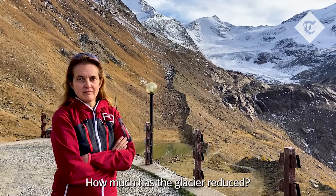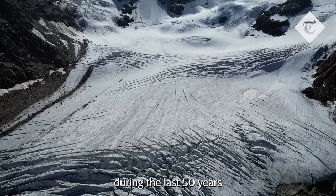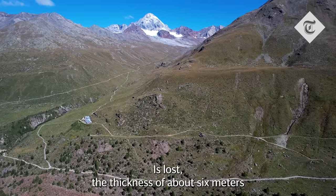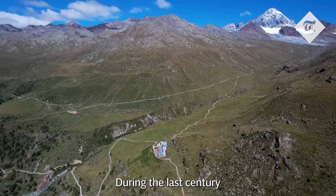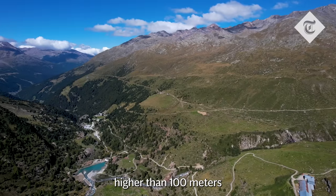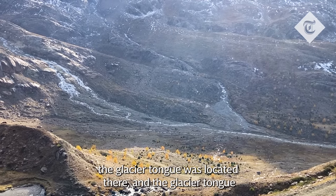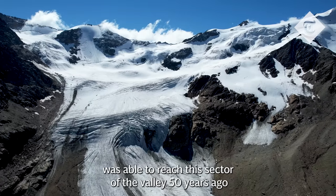How much has the glacier reduced? It has reduced about 40% in area during the last 50 years. And each summer, due to summer melting, about six meters of ice thickness is lost. During the last century, this glacier has lost a thickness of more than 100 meters. You can see the river in the valley — in the 1950s the glacier tongue was located here, and it was able to reach this sector of the valley just 50 years ago.